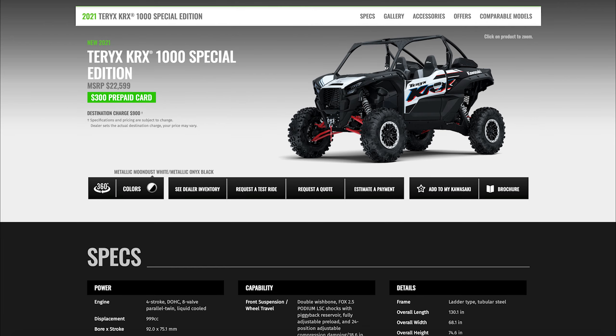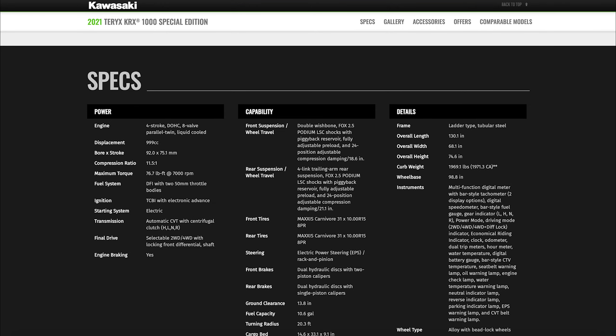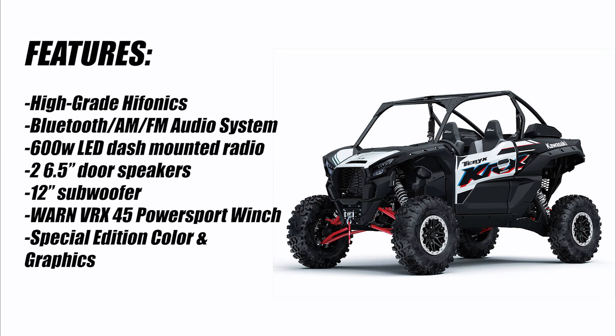The first is the Special Edition, which has a couple of accessories like a high-grade Hyphonics Bluetooth AM/FM audio system, which is about 600 watts of power. It includes the LED dash-mounted radio, two six-and-a-half inch waterproof door speakers, and a 12-inch subwoofer. The Special Edition also includes a Warn VRX 45 winch, which is about a $360 value, and special edition color and graphics.